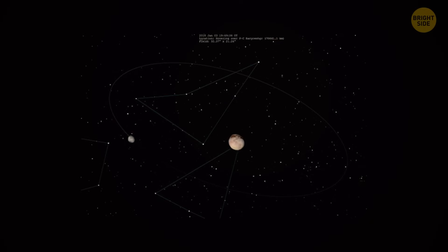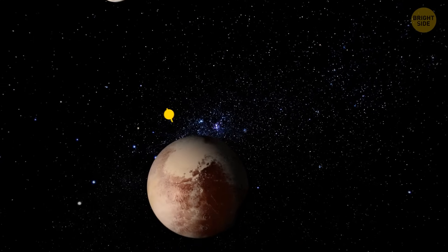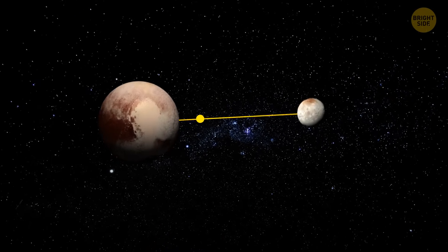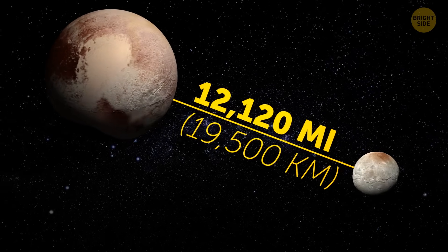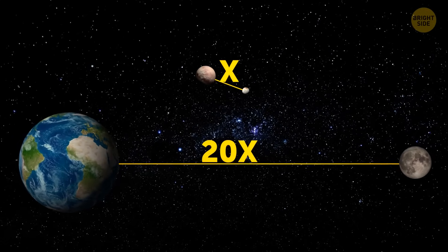Both of them have one center of gravity that's located outside of Pluto. So they revolve around that common point and face each other with the same side all the time. They're only 12,120 miles away from each other — 20 times less than the distance between us and our Moon.